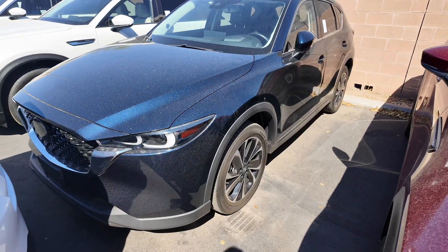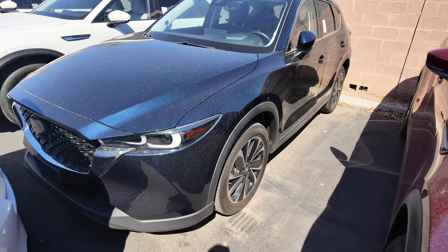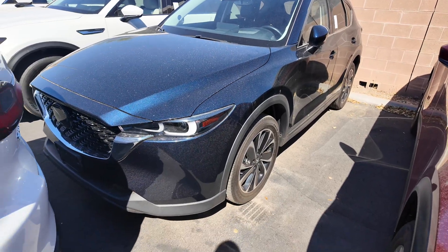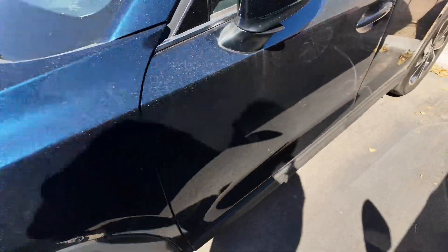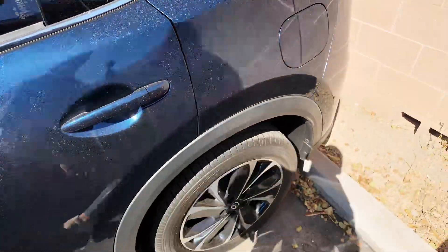First off, MSRP is $34,300. You get 187 horsepower with a three-year, 36,000-mile basic factory warranty. You're going to be getting those beautiful headlights, aluminum alloy wheels, foldable mirrors, as well as that key-to-the-center for the driver and passenger door handles.